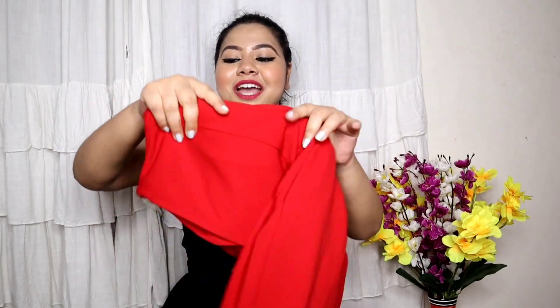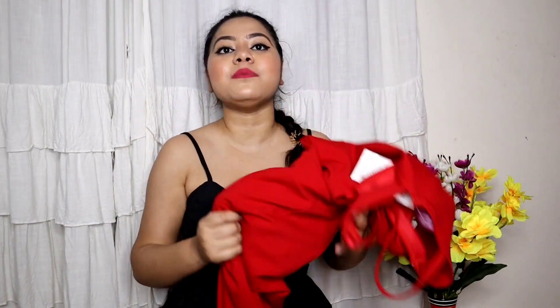Moving on to the last jumpsuit - this is my favorite from the whole haul. I am talking about this hot red jumpsuit. Just look at it! When I received it and wore it, I literally felt like Kareena Kapoor in K3G - that iconic look. This is that kind of pattern dress. Let me show you.